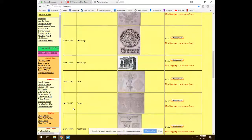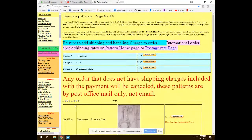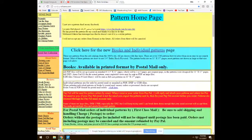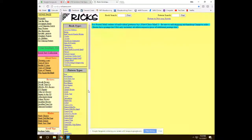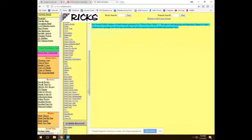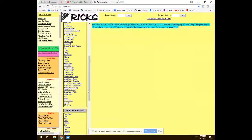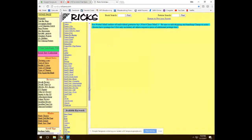A viewer, Ron Norris, is asking about holiday patterns. Rick says there may be some listed under Christmas but not a lot specifically labeled as holiday patterns.